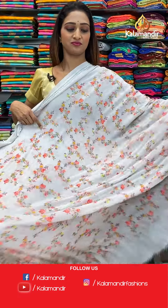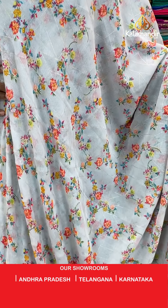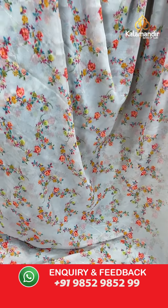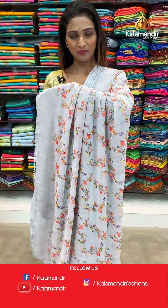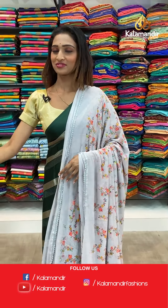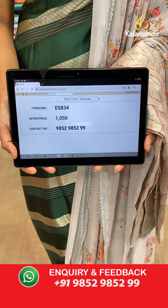Moving on to the next saree — beautiful color and beautiful print. The light grey color saree with florals all over the body and the lace border here. The pallu same as saree. The beautiful blouse piece. The item code is ES834, the offer price for today is 1050 rupees.